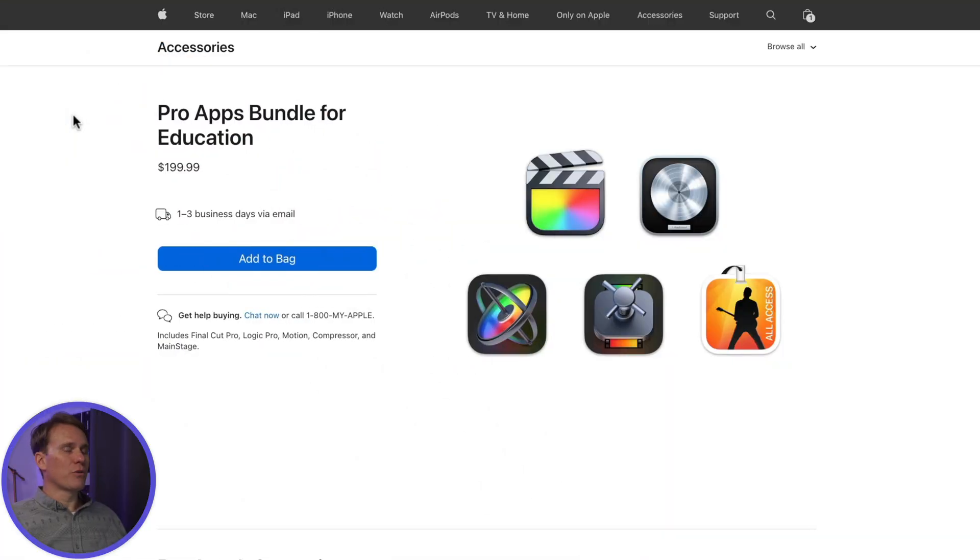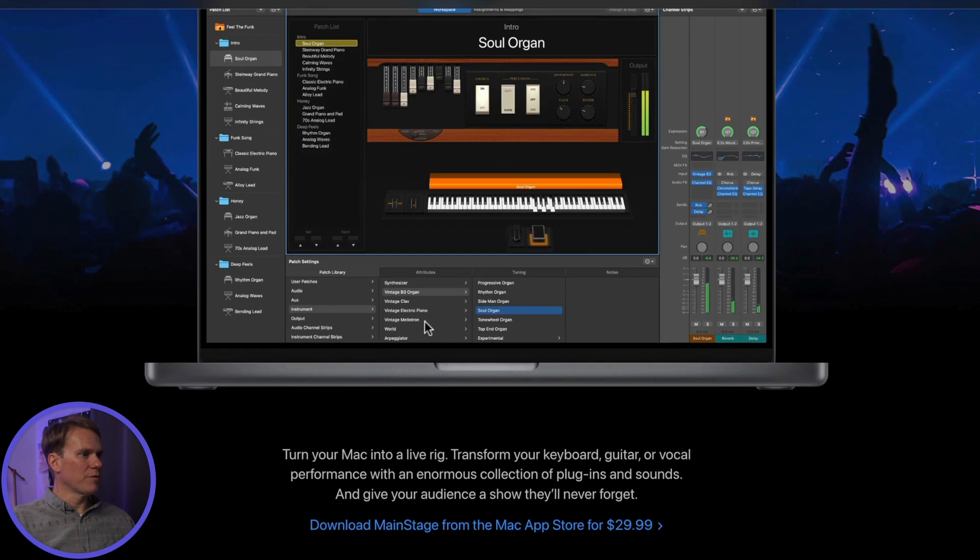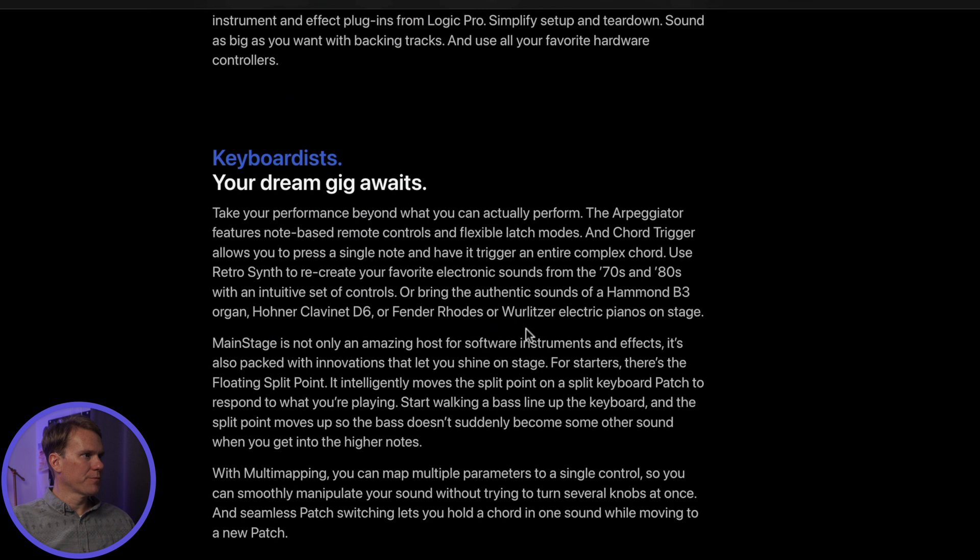You can also get the Pro Apps Bundle for Education for only $200. This is for teachers, students, or people who work in the educational realm. I don't think you need to provide any teacher ID or student ID card to buy it. The bundle includes Final Cut Pro, Apple Motion (which is like After Effects), Compressor (which helps you export your videos, though it's not required for exporting), Logic Pro (audio editing software), and MainStage — which appears to be some sort of performing software.